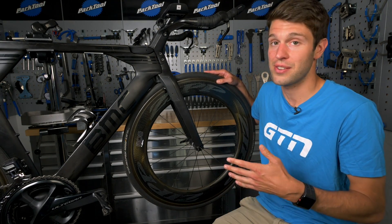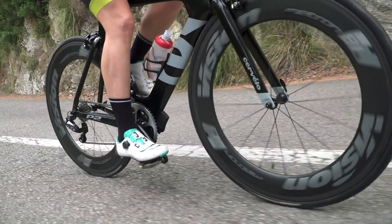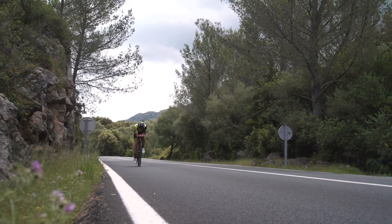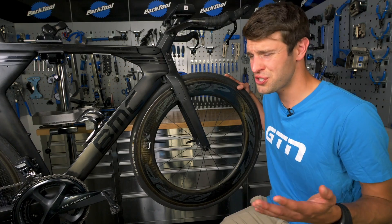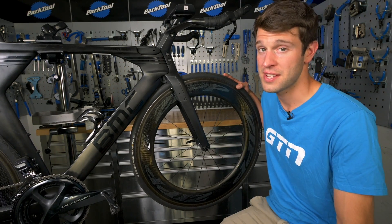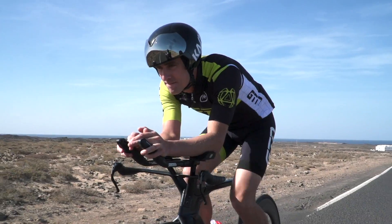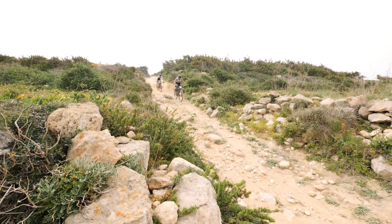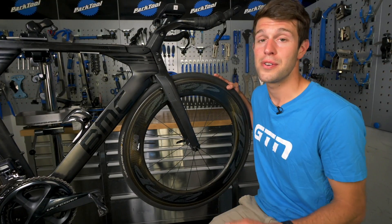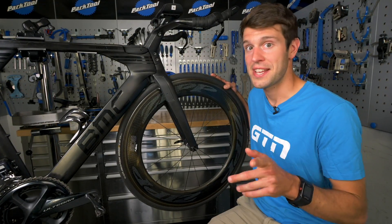A lot of the latest research is showing that lower pressures actually have better grip, better comfort, and even less friction or rolling resistance. So what should you be riding, and how do you work it out? Well, it actually comes down to a number of factors, including the weather, the temperature, the surface that you're riding on, the tires that you're using, and even your own body weight. So let's take a look into those.